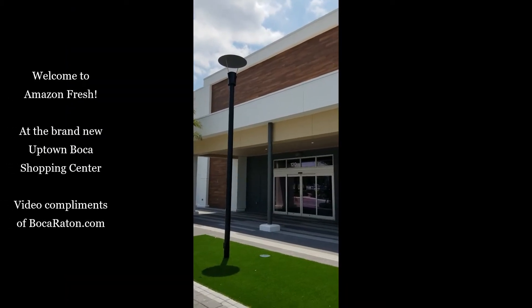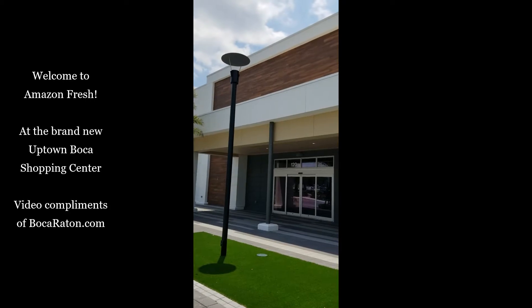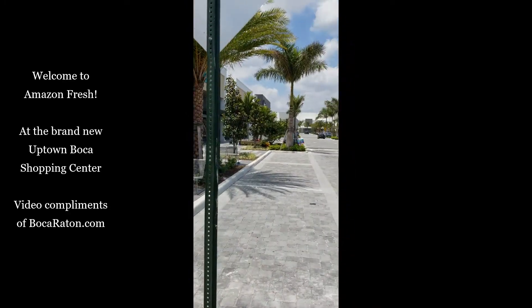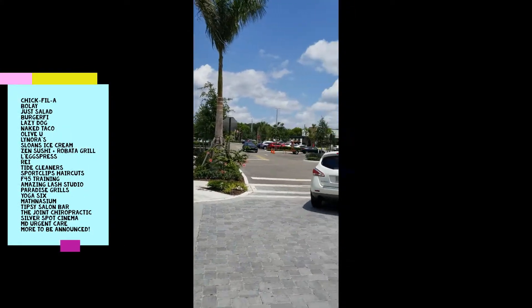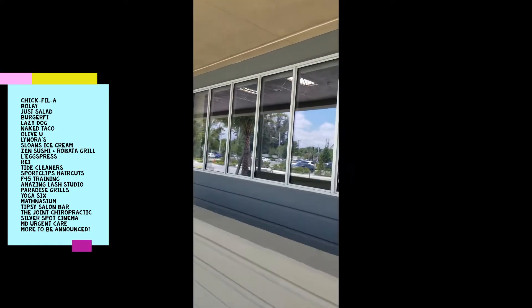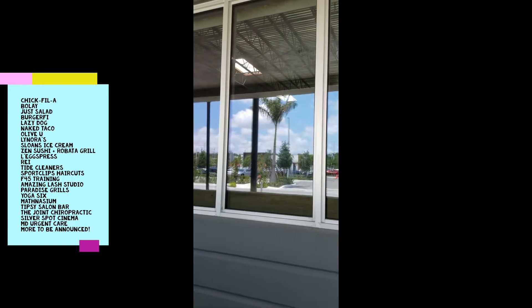Welcome to Amazon Fresh at the brand new Uptown Boca, here in West Boca Raton, Florida. The first southeast location has just been announced. The shopping center is filling up with all types of stores, but we're going to tell you about Amazon Fresh because that's what you want to know about. Amazon Fresh is opening up in the mixed-use residential shopping center of Uptown Boca.